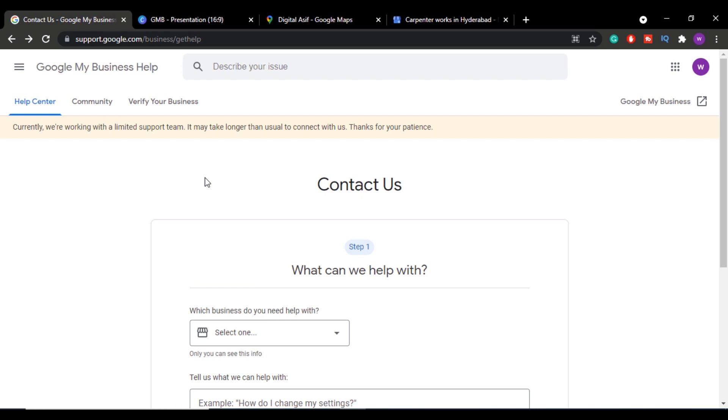To get your Google My Business listing verified without postcard using the alternate verification method, first you have to enter a specific URL — I will provide this URL in the video description. Once you click on it, you'll be redirected to a contact form. Sign in with the Gmail ID associated with that Google My Business listing.